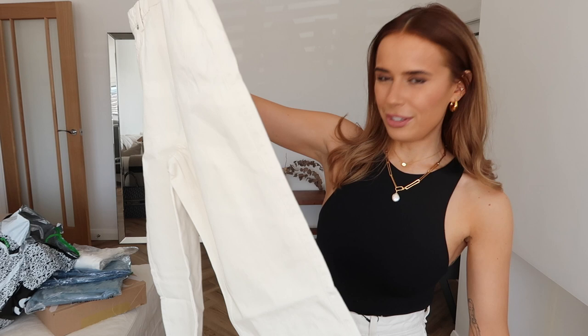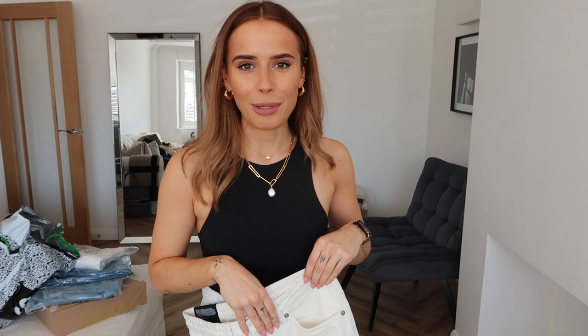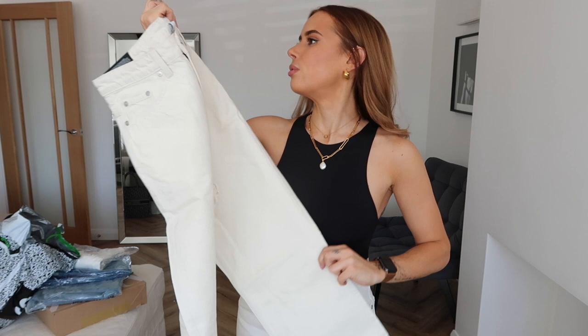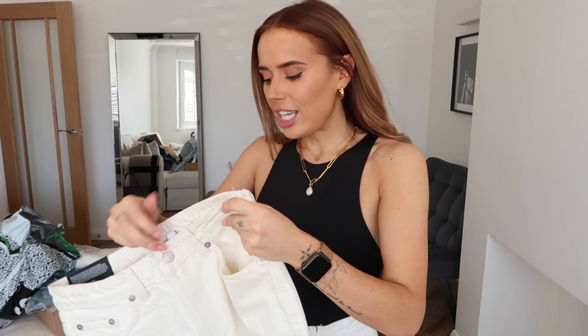Now moving on to the ASOS bits. I picked up some similar pieces to the Zara items to compare and contrast. These are a waist 28, 30 leg - and I can already tell they're going to be long on me. My body is really short - my legs are short, so a really high-waisted pair of jeans would come up under my boobs and the waist would start going in where the jeans aren't designed to. I just really wanted a pair of white or off-white straight leg jeans to wear with a black blazer and cute flats in spring. This is not going to go well.